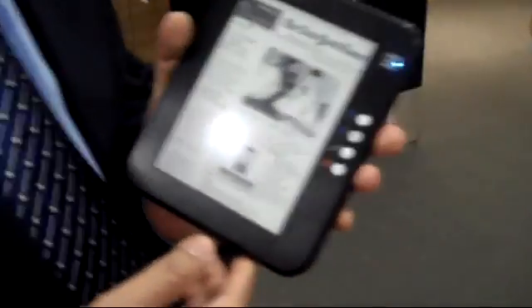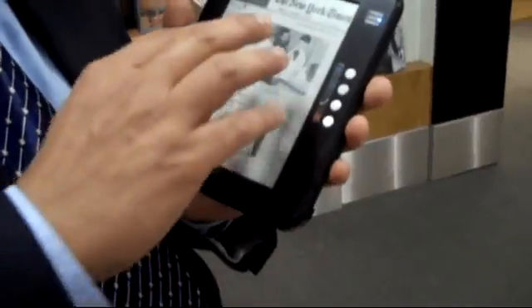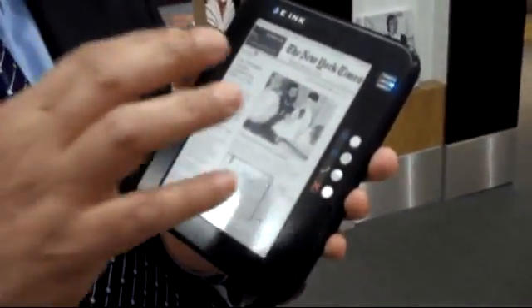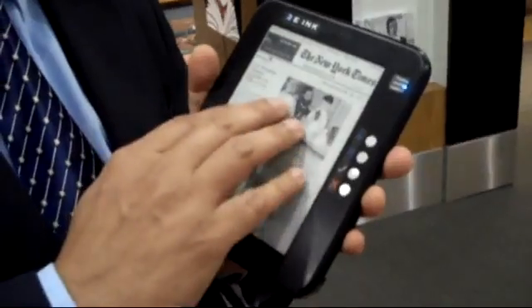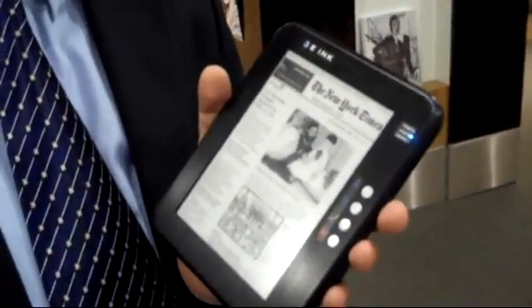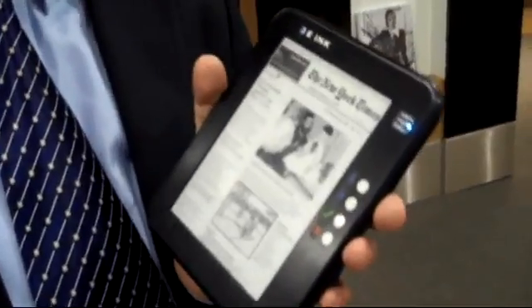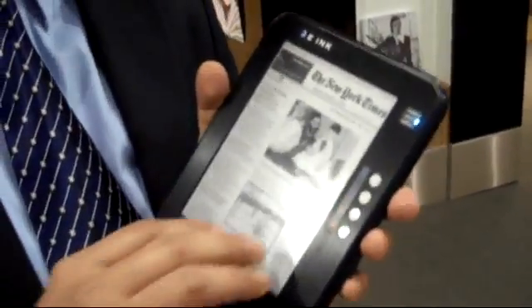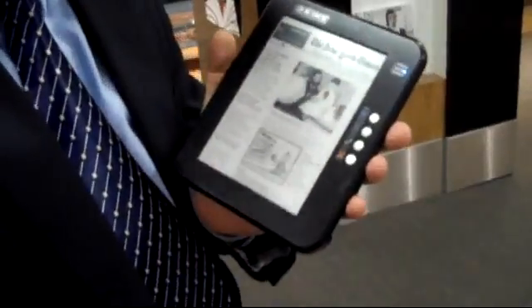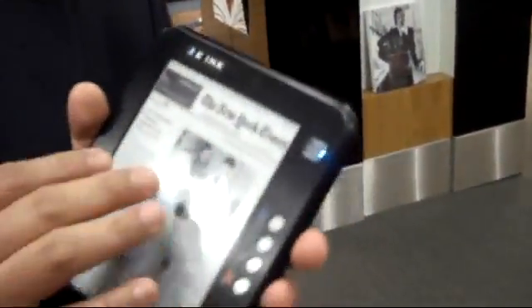How long before this kind of product hits the shelves? Our display will be in production in the second half of this year. The actual end devices using this technology could appear later this year, but most of them will actually appear next year, with some appearing this year for sure.